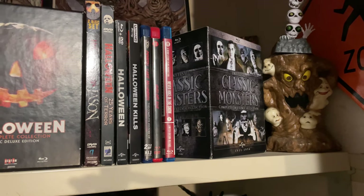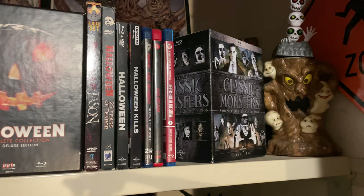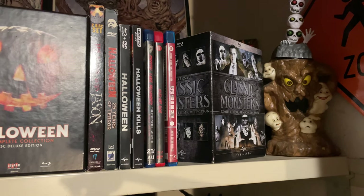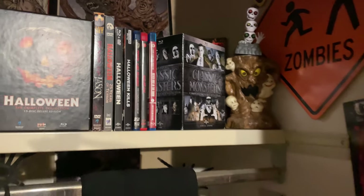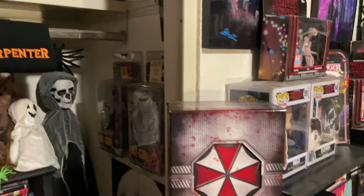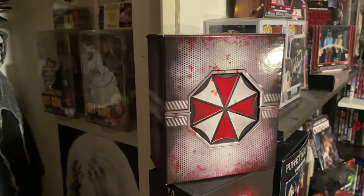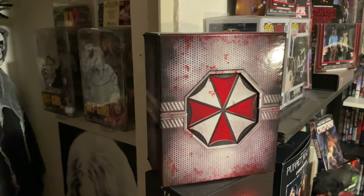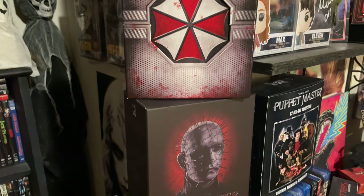The Universal Classic Monsters box set is really great — if you don't own this I highly recommend it, it's got everything. Next up is the newest 4K box set for Resident Evil. I really love the bloodied packaging and the Umbrella Corporation logo.